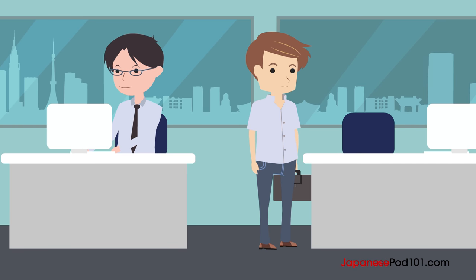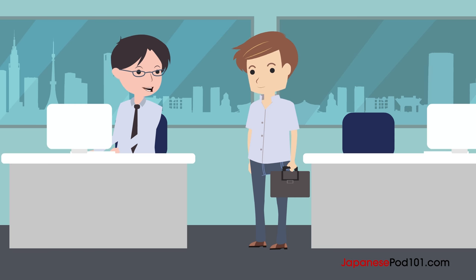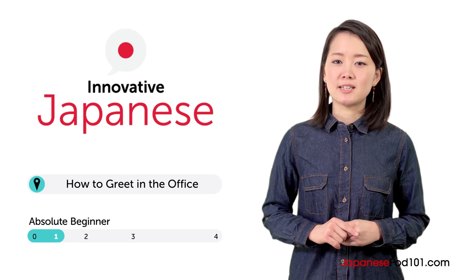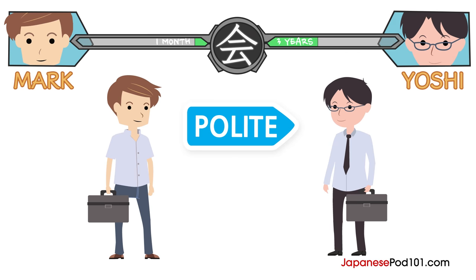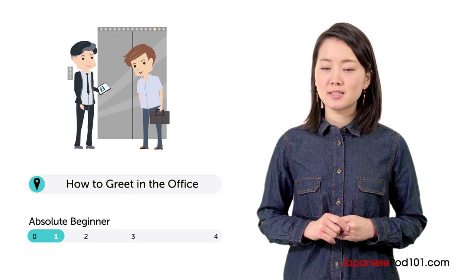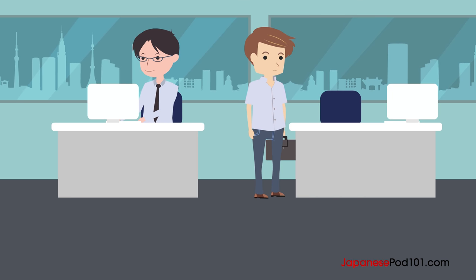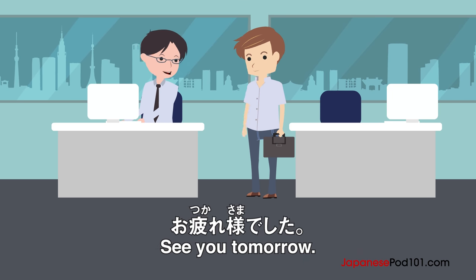Imagine you just started working at a Japanese company. How should you greet your coworkers? Konnichiwa, Risa desu. Risa here. Japanese business greetings are easy to master. In this lesson, you learn how. Mark just arrived at his office. Let's watch. Osaki ni shitsureishimasu. Otsukaresama deshita.